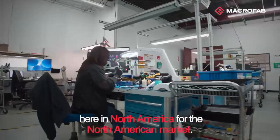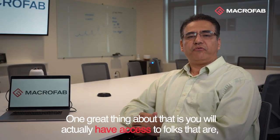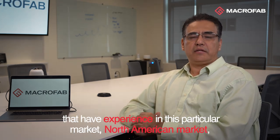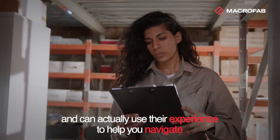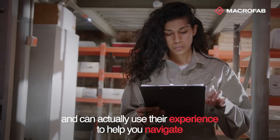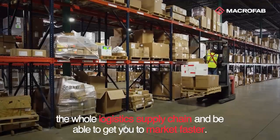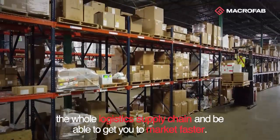One great thing about that is you will actually have access to folks that have experience in this particular market — the North American market — and can actually use their experience to help you navigate the whole logistics supply chain.